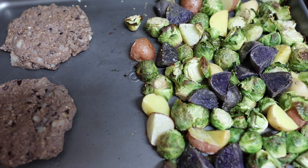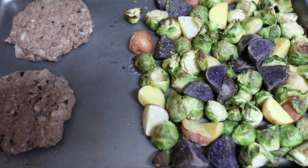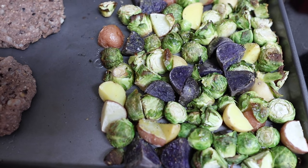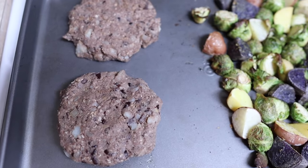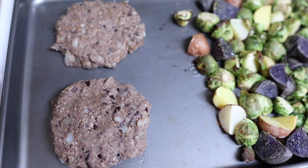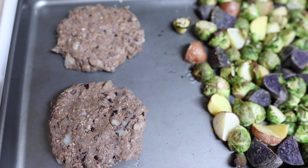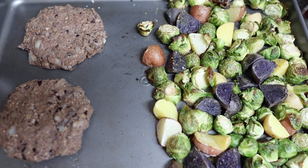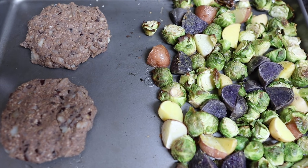It is much later in the day. I am preparing dinner before we head out for the evening — I'll wait for Peter to tell you where we're going. I already roasted these brussels sprouts and purple potatoes for about 20 minutes. Now I'm going to throw in the black bean burgers — I'm not going to pan-sear them today, I'm going to bake them, probably 10 minutes on each side. Then the roasted veggies will be done and we'll eat the burgers on tortillas.